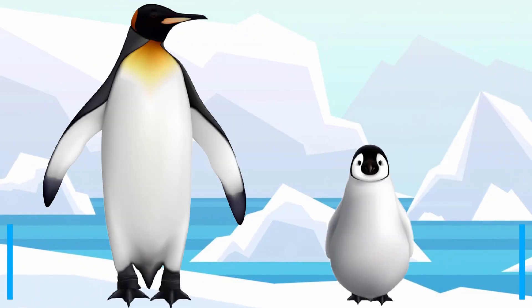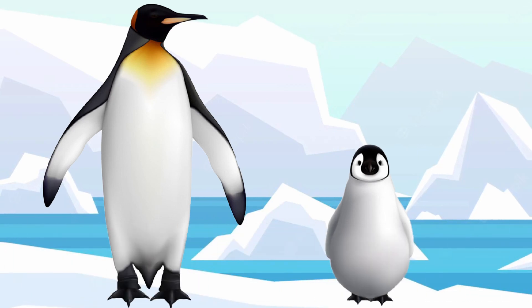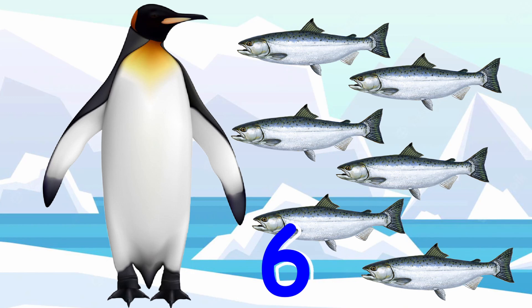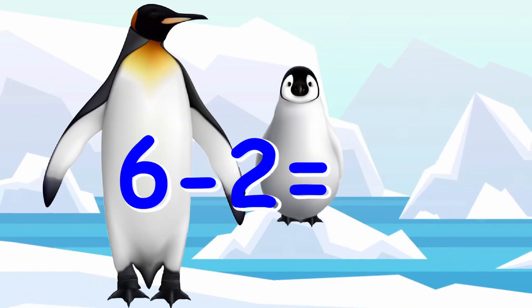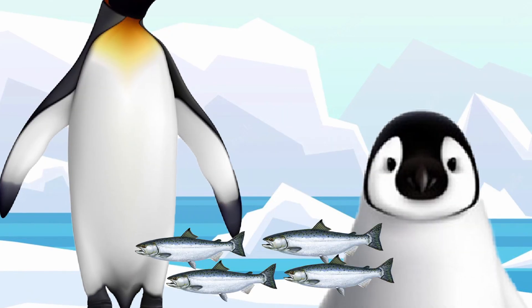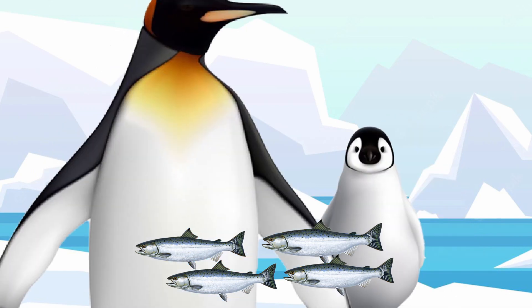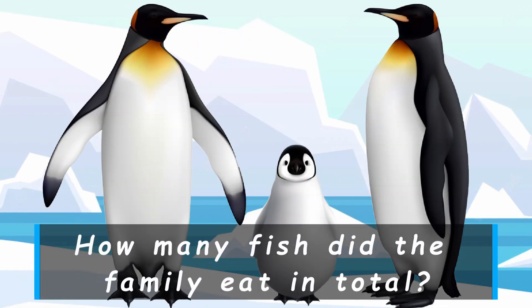How many less fish did baby penguin eat than dad? Dad ate six and baby penguin ate two, so six minus two equals four. Baby penguin ate four less fish than dad. How many fish did the family eat in total?